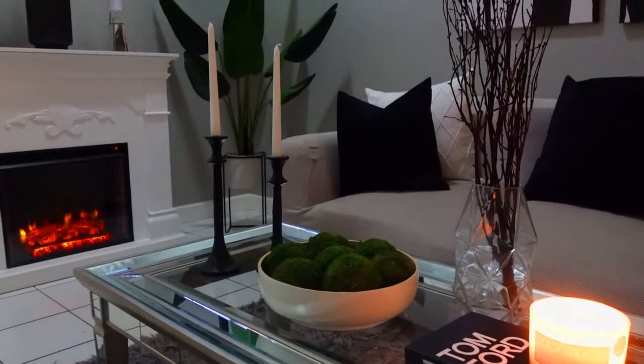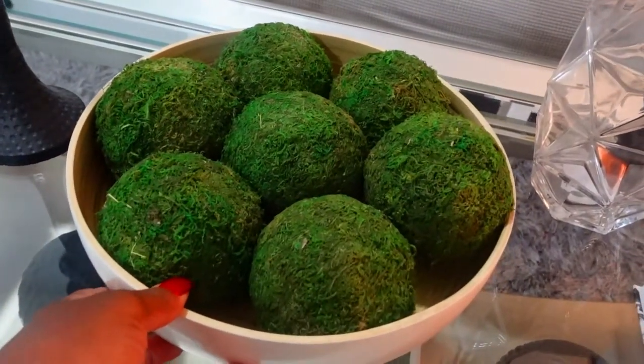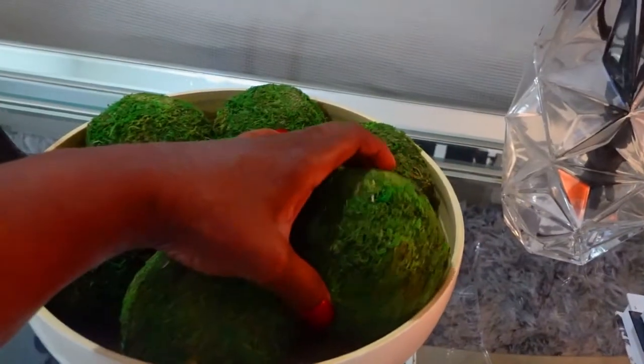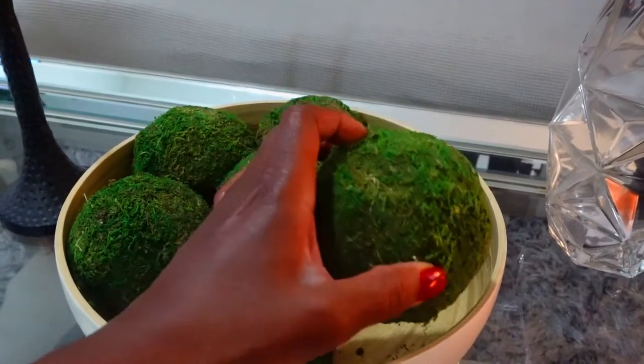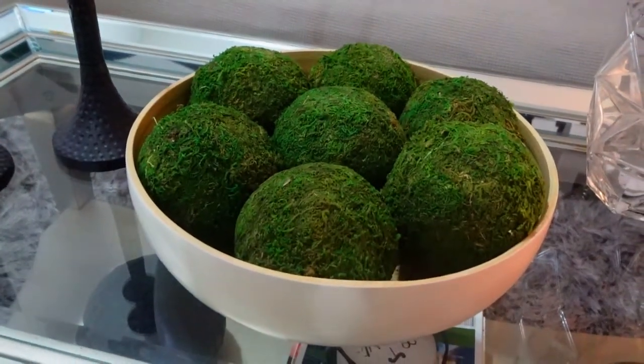Moving on, I want to talk about these cute little moss balls — these are the bigger ones but they also have smaller ones. They're so cute to throw into little bowls and things like that. I'll show you a quick clip of them on my tabletop. I bought a bowl from TJ Maxx for about $7.99 and just added the moss balls to it, and it looks stunning. You can find these on Amazon, at Home Goods, or At Home. They also have flat green moss in different styles if balls aren't your preference. I'll leave the link in the description box.